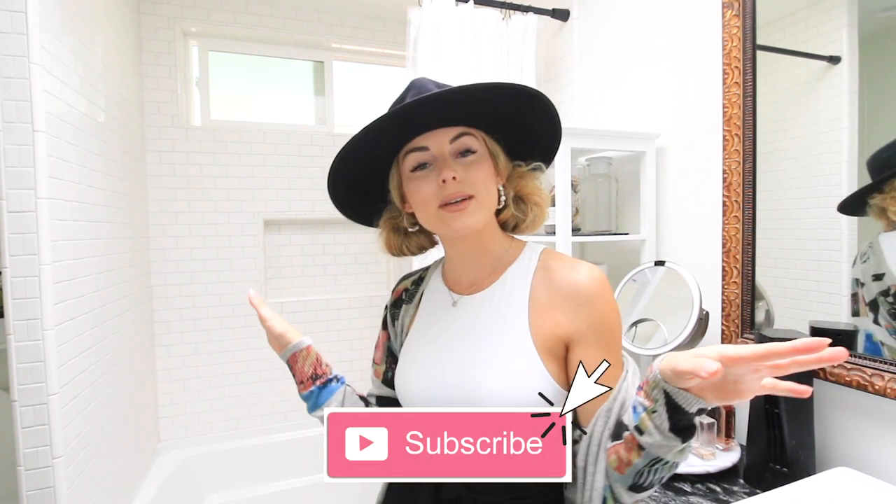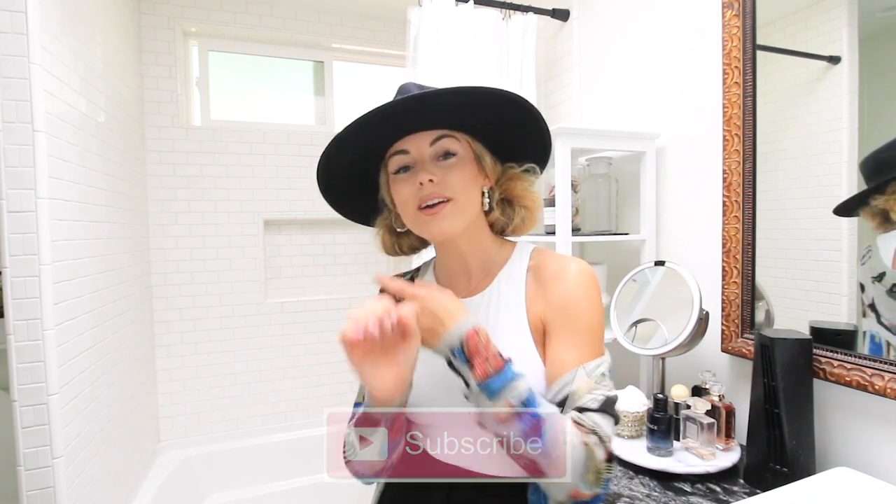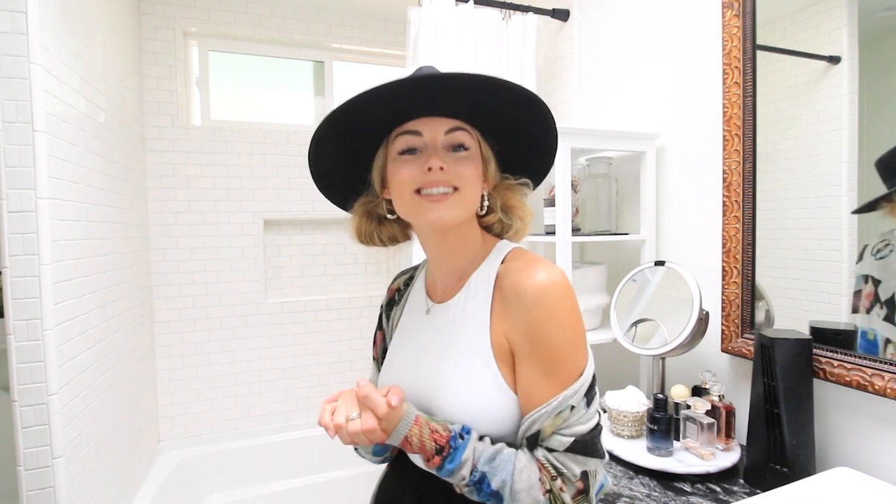So without further ado go ahead and hit that little subscribe button so you guys never miss out on a video — I talk about fashion, beauty, and home decor. And now let's go ahead and organize the bathroom.